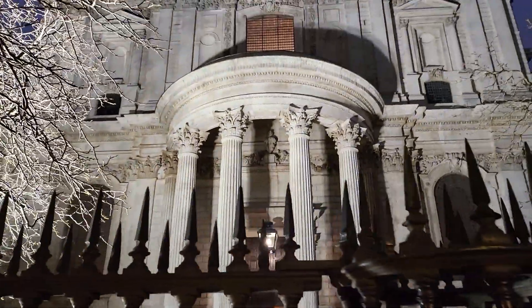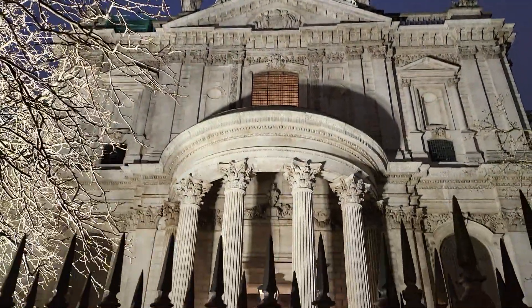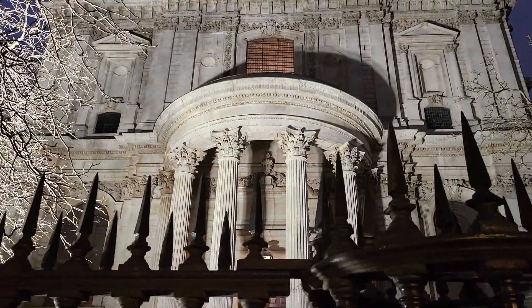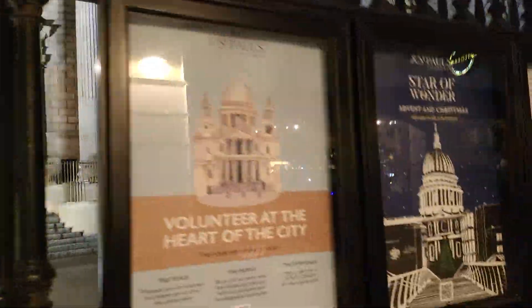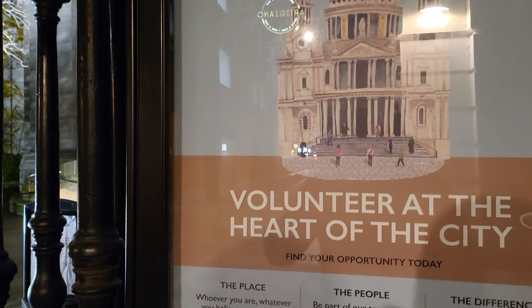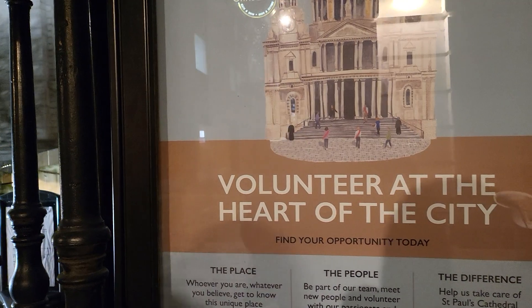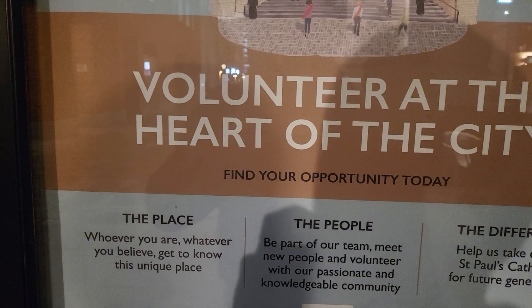This is much closer now. Let me see the posters here. Okay — volunteers. If you want to volunteer, you can apply.